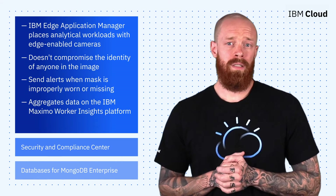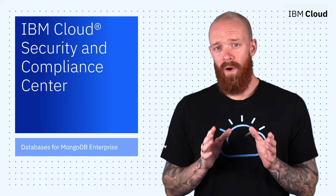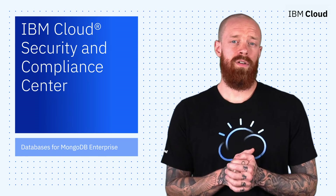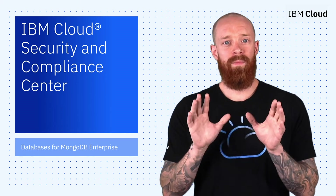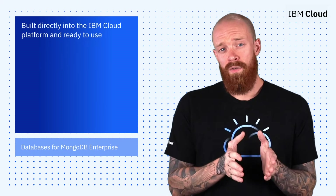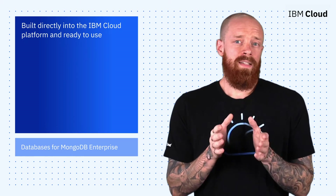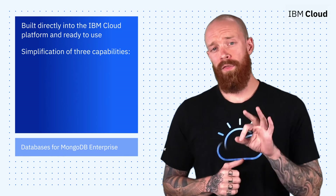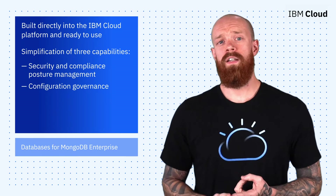Click the links below to learn more and make sure you're wearing your mask right. Next up, as enterprises move regulated workloads to public cloud, we believe it is essential to establish successful cultures of continuous cloud security and compliance. That's why we're really proud to introduce the IBM Cloud Security and Compliance Center in collaboration with IBM Research — a solution built directly into the cloud platform and ready to use. It is comprised of the simplification of three different capabilities: Security and Compliance Posture Management, Configuration Governance, and Security Insights.